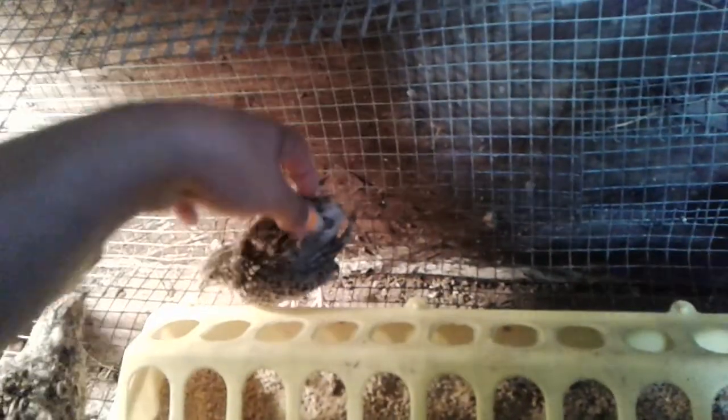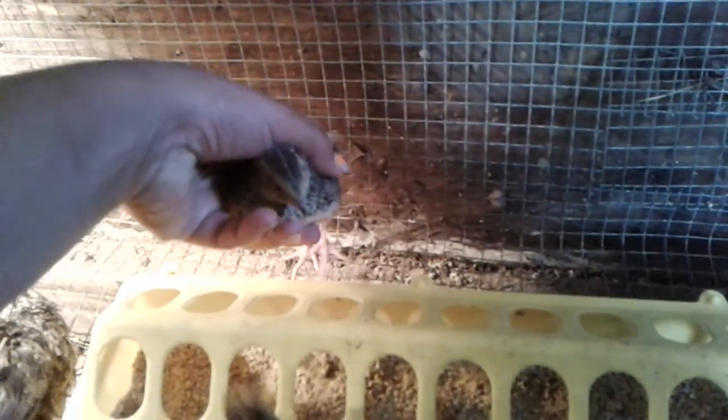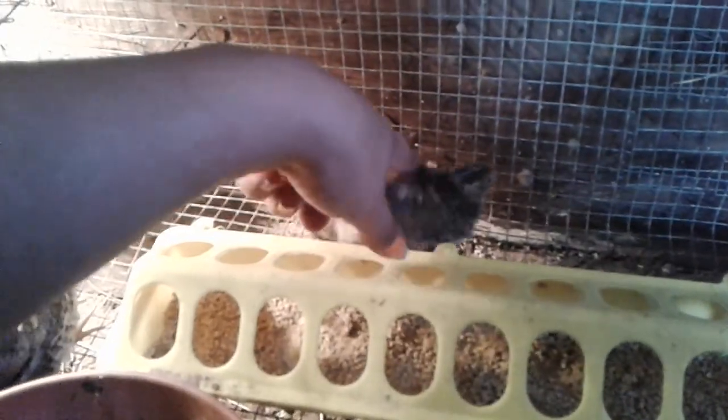And then I have Browns — this girl right here is a brown. You see she's got speckles. All these little quail are my grow-out quail, they're about six weeks old. And that big guy right there is six weeks old. I named him Andre, I also call him Mongo, because he's so much bigger than all the rest of the quail.